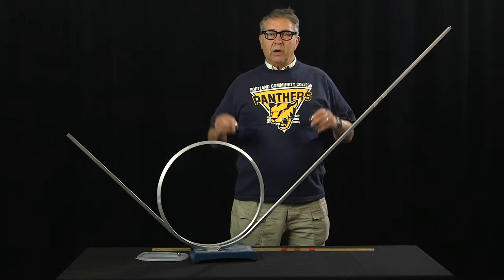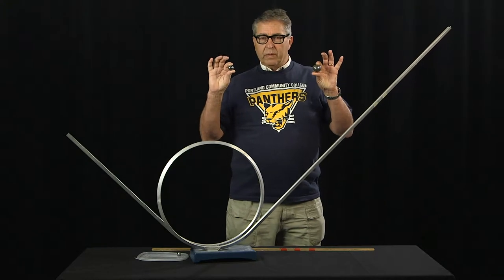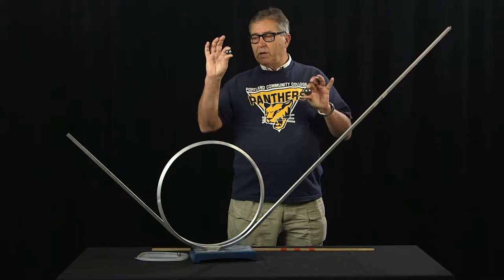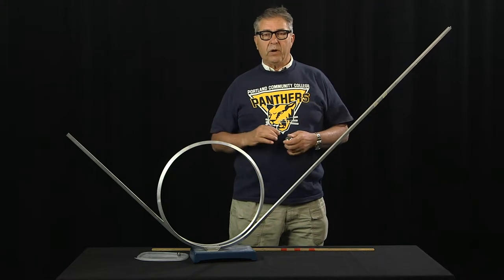We're here today to experimentally investigate the behavior of these spheres as they execute the loop-the-loop. One sphere is two centimeters in diameter, the other sphere much larger, four centimeters in diameter.